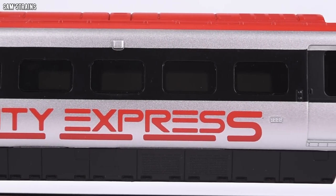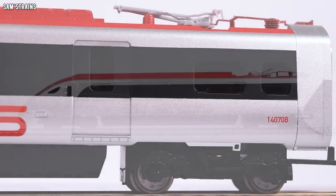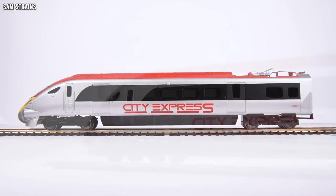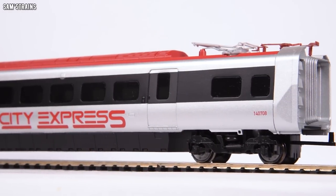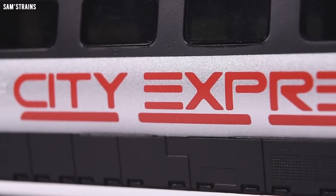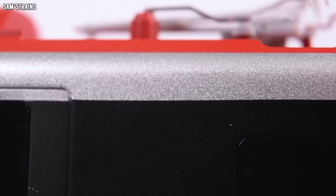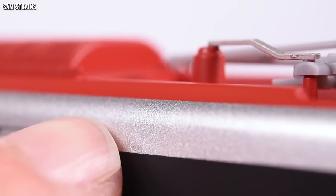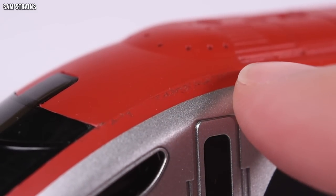It comes in at 250 grams — three grams less than a Bachmann 08 shunter — so good luck hauling a full six-car train, although it does have traction tires to help. The livery is very simple, which is probably how they can produce it so cheaply. The printing is all right — the 'City Express' logo looks a bit like a Year 10 ICT project, but there is a running number on the side in a standard system font. All of the different masked areas look okay — the black around the windows, the join between silver and red — it's all fine. The yellow end painting is okay too, although something has clearly gone a bit wrong with the paint in one spot.